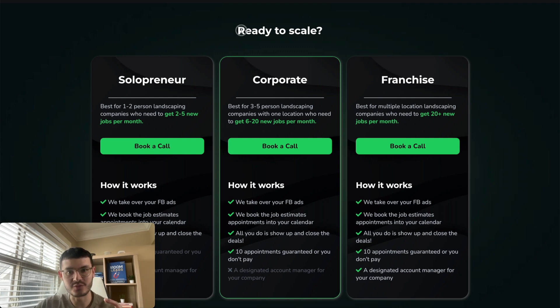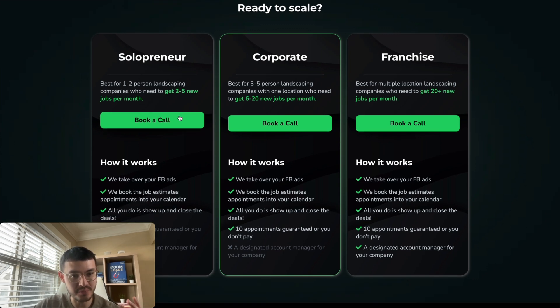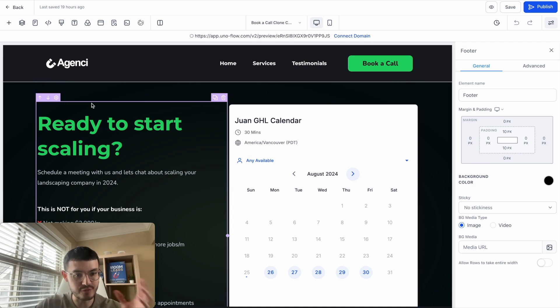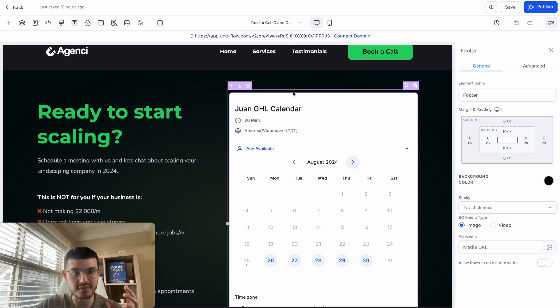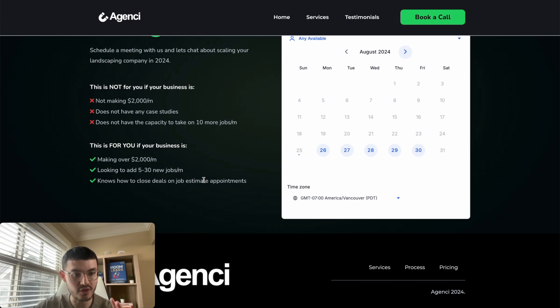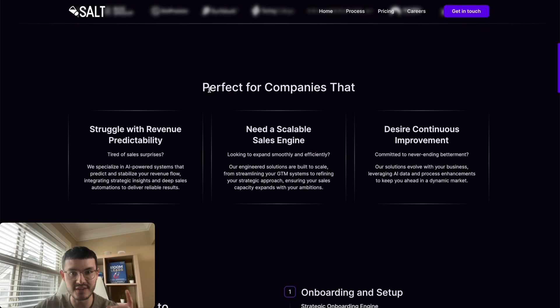Towards the end of the page, there's a 'Ready to scale?' section that outlines three types of customers we help — solopreneurs wanting two to five more jobs a month, corporate clients wanting six to twenty jobs, and so on — so they can pick the tier that fits them. Once a prospect clicks 'Book a Call,' the booking page uses a two-column layout: one side has qualifying text and the other has the calendar. We state 'This is not for you if you're making less than X or don't have case studies,' which both filters for qualified leads and signals that we're selective about who we work with.